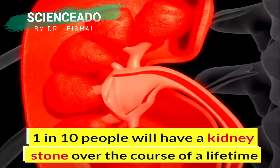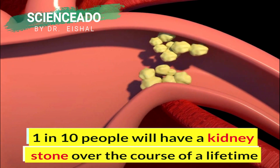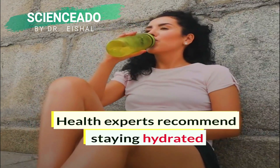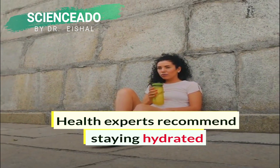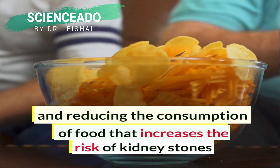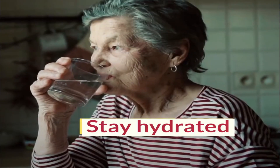1 in 10 people will have a kidney stone over the course of their lifetimes. Health experts recommend staying hydrated, as well as reducing the consumption of food that increases the risk of kidney stones. I'm Dr. Yishal, and today I'm going to tell you some tips to reduce the likelihood of developing stones.